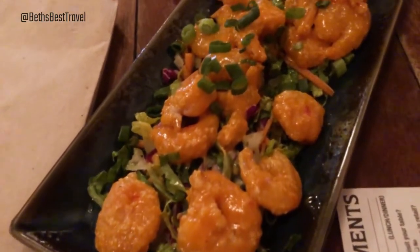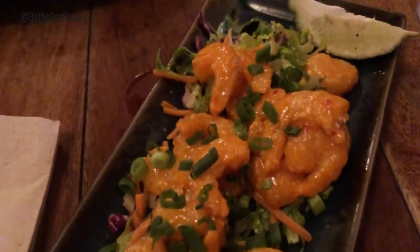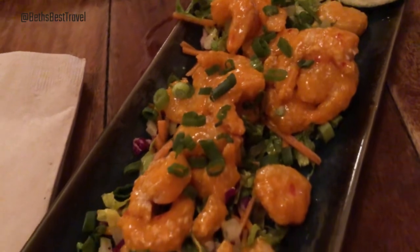Our appetizer, the firecracker shrimp, is here — and they are spicy. I like Indian spice and flavorful kind of spice, but heat spice I only like mild to medium. This is definitely a strong medium spice level. So if spicy is not your thing, it's not what you want to order. But if you like a spicy dish, this is definitely something you want to try. It comes on a bed of like a lettuce slaw almost, so you get a nice hot dish with a cooling effect from the dressed lettuce.